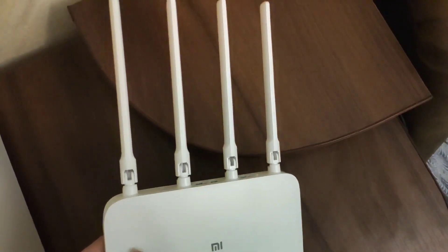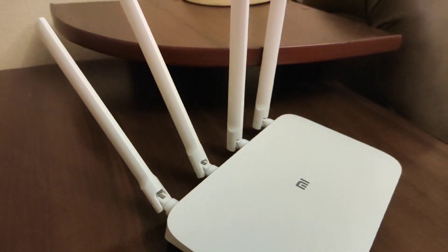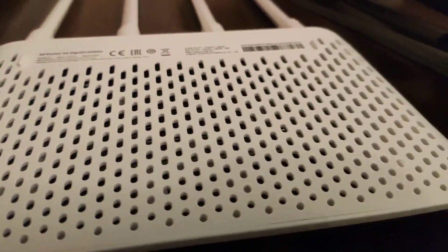Xiaomi has four antennas, and Tender has six antennas. Antennas can be adjusted in different planes. As you can see, both models have a large number of ventilation holes for cooling. But Tender has special hole networks for wall mounting.